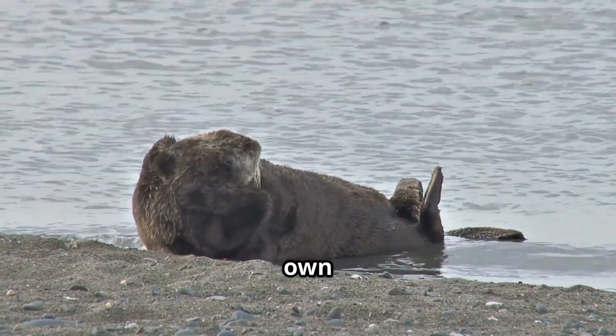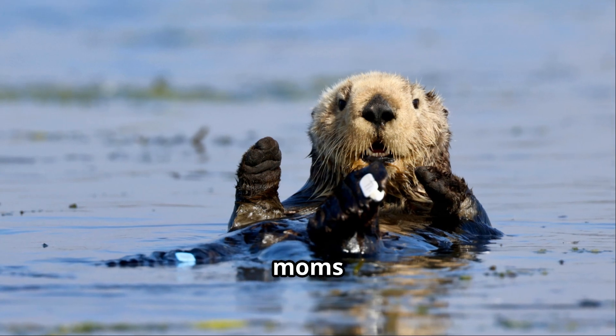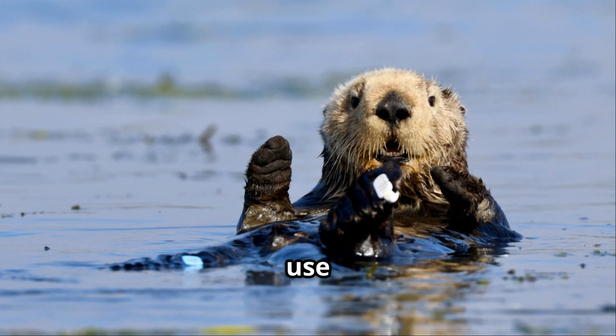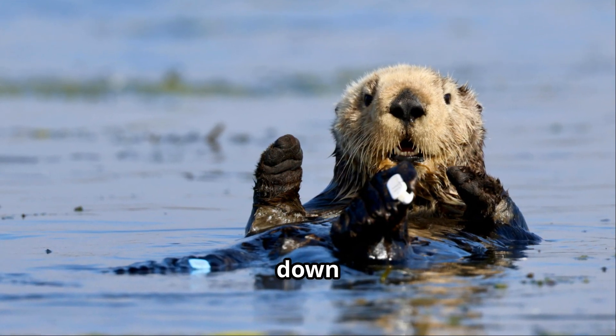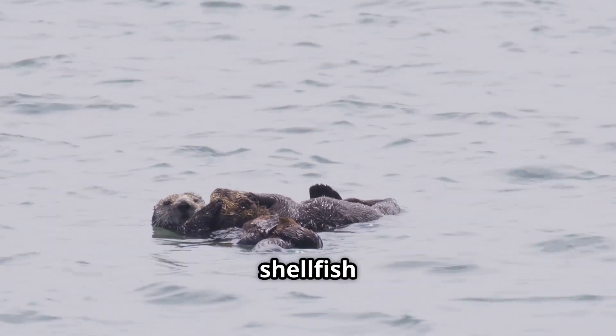They even have favorite rocks they'll keep tucked under their armpit — it's like they're carrying their own personal cutlery set. And it gets even cooler: otter moms will teach their pups how to use tools, passing down this essential skill. It's like a family tradition of shellfish cracking.